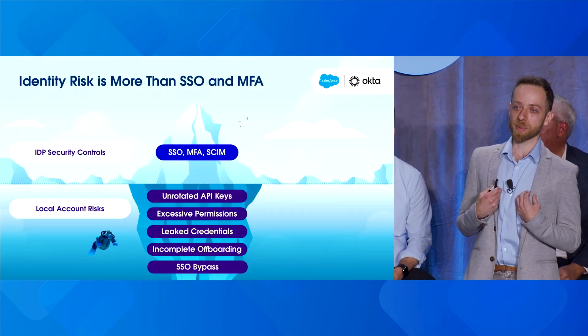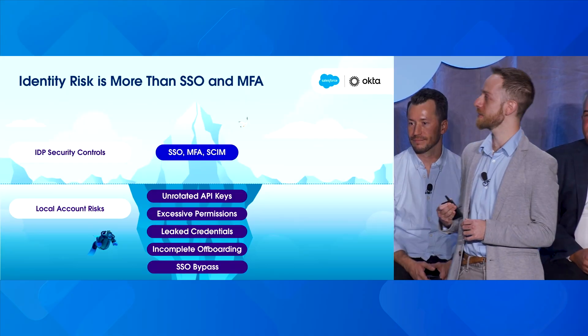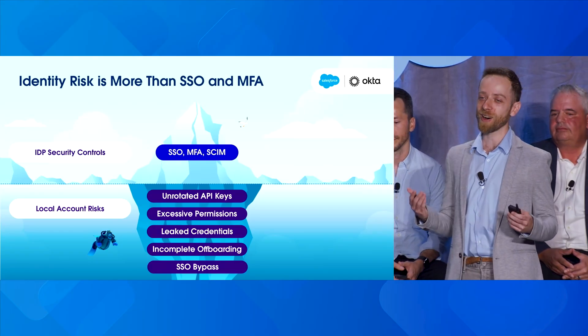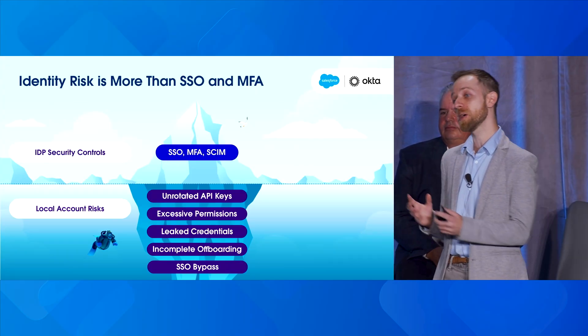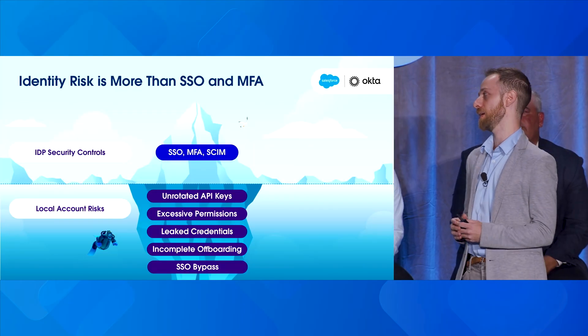As an identity provider, I would love to tell you that all you need is to set up your identity provider properly — set up single sign-on so every access comes through it, set up MFA so all accesses are secure, and set up SCIM so when someone leaves the organization their account is off-boarded. But reality often isn't like that. We see API keys, tokens, OAuth grants, and certificates that are often managed within the apps themselves, where the identity provider has no access or visibility.